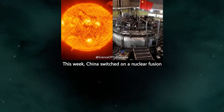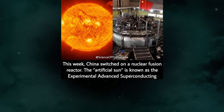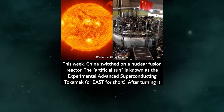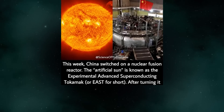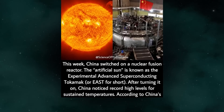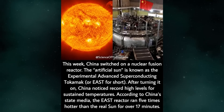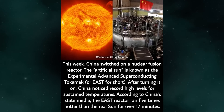This week, China switched on a nuclear fusion reactor. The artificial sun is known as the Experimental Advanced Superconducting Tokamak, or EAST for short. After turning it on, China noticed record-high levels for sustained temperatures. According to China's state media, the EAST reactor ran five times hotter than the real sun for over 17 minutes.